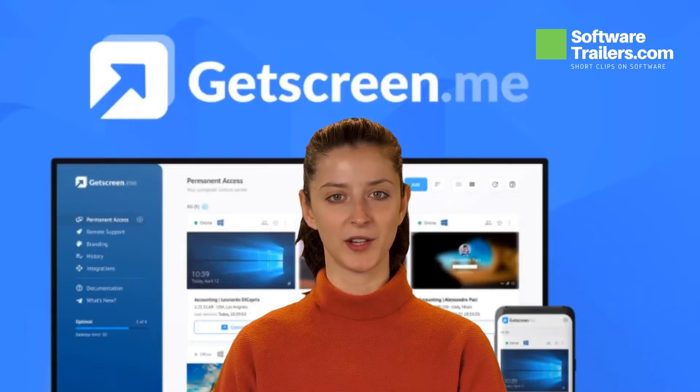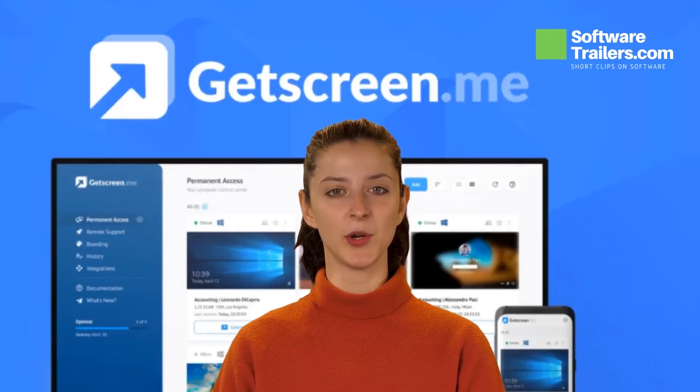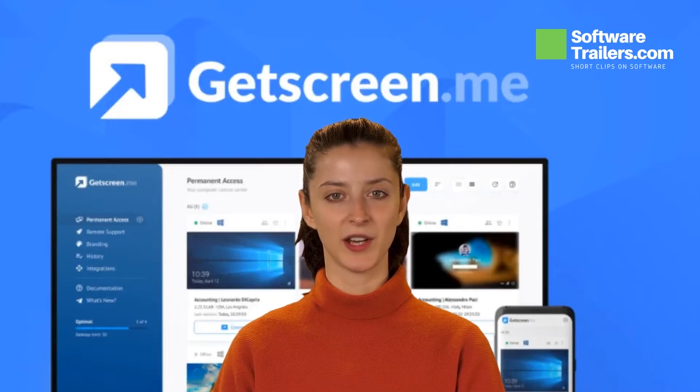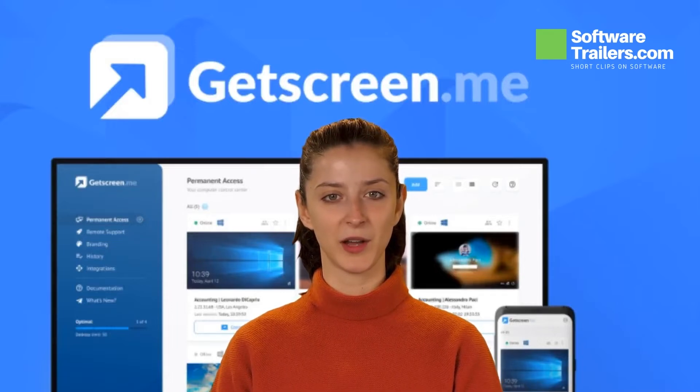For only $99, get lifetime access to GetScreen.me and integrate remote access into your company's operations. GetScreen.me allows you to instantly connect to another screen — whether you're a system administrator, a support specialist, or just a regular user. All of these problems can be solved with GetScreen.me.